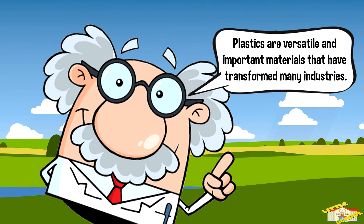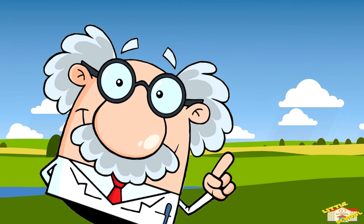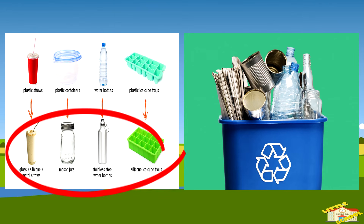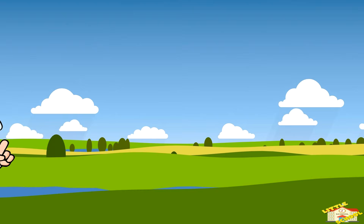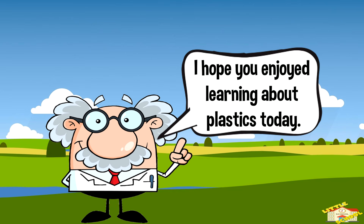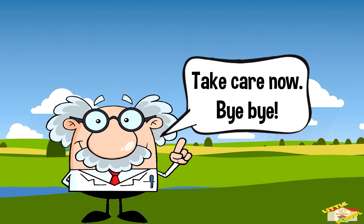Plastics are versatile and important materials that have transformed many industries. Their environmental impact has increased the need for sustainable alternatives and improved recycling. That is all for today's video. I hope you enjoyed learning about plastics today. Take care now, bye-bye!